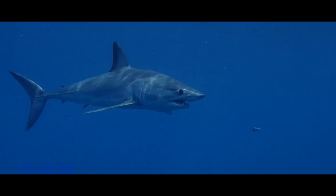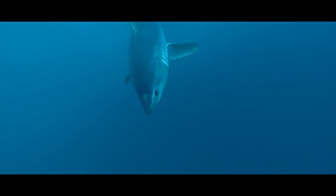The Lamnidae shark family includes the white shark, Carcharodon carcharias; two mako shark species, the long-fin mako, Isurus paucus, and the short-fin mako, Isurus oxyrinchus; and two mackerel shark species, the porbeagle shark, Lamna nasus, and the salmon shark, Lamna ditropis.